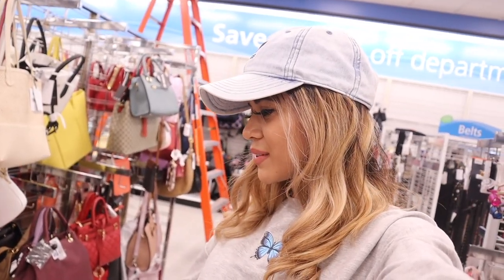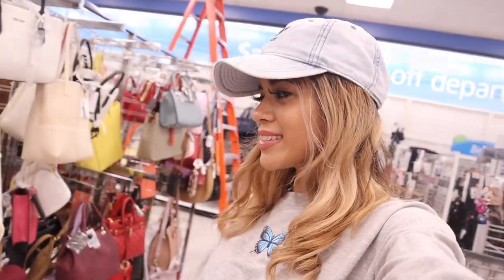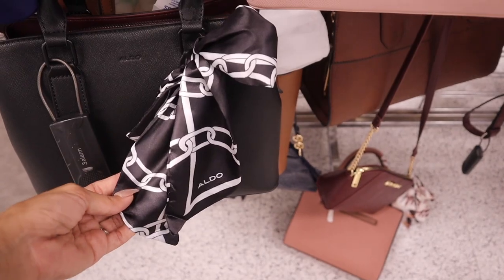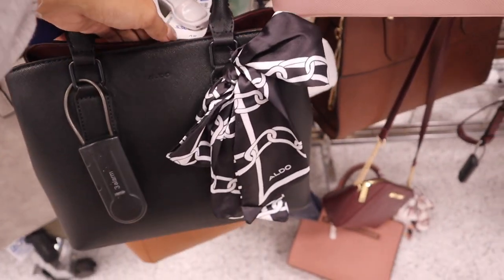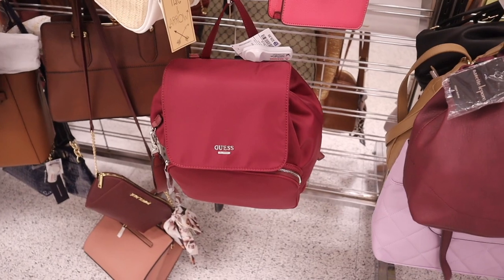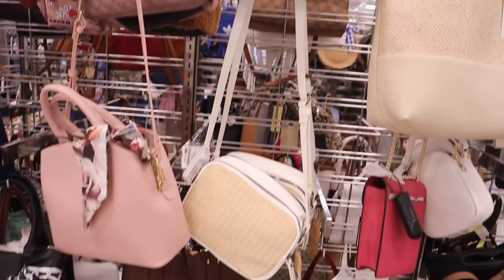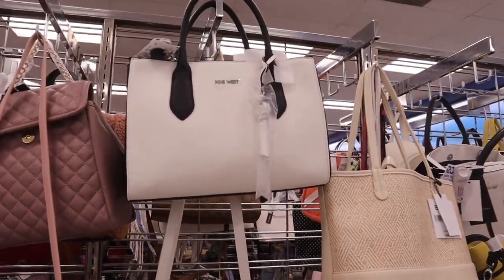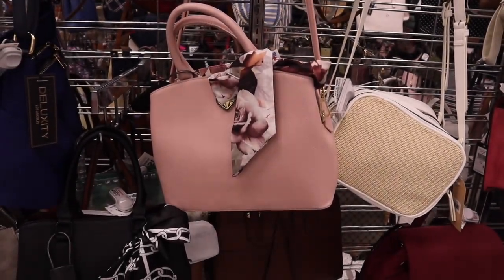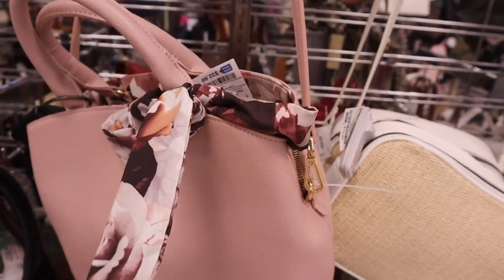We finally made it to the purses and backpacks — I already see a bunch I really want! There's a black and maroon purse with a scarf for only $33. There's a Guess backpack in a beautiful shade of red for only $40. I found Nine West purses — mostly $25. And a Betsy Johnson purse for $33 with a silk scarf that matches inside the purse.